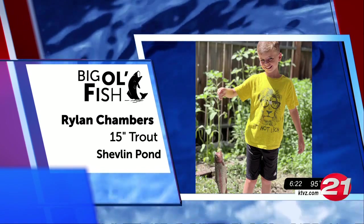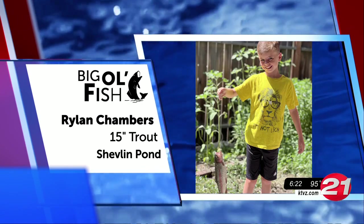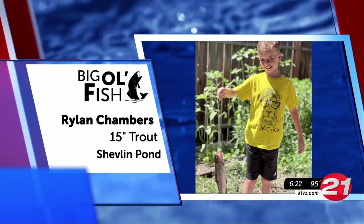Young angler alert! This kiddo caught this 15-inch whopper at Chevron Pond. Great job there, Rylan.